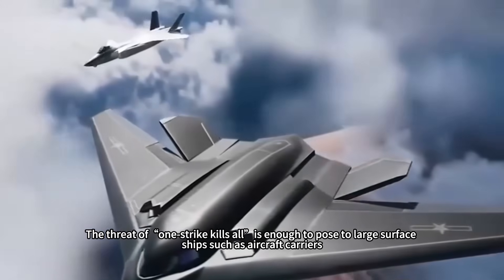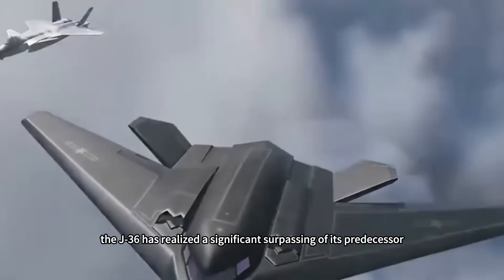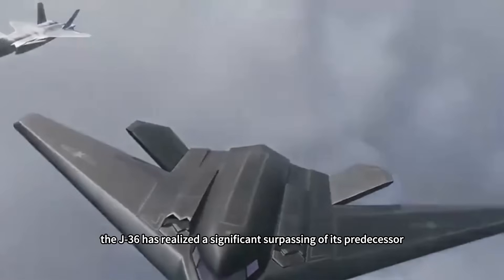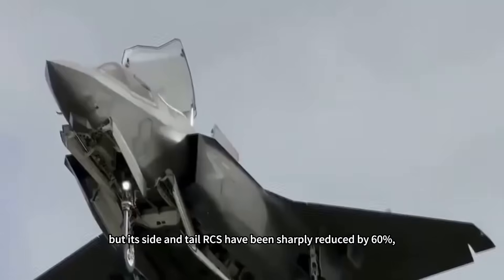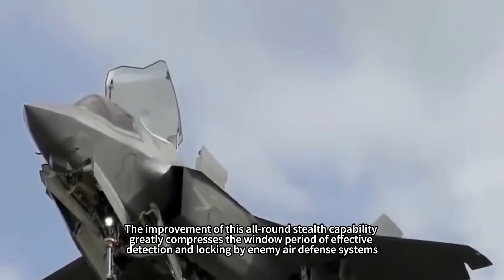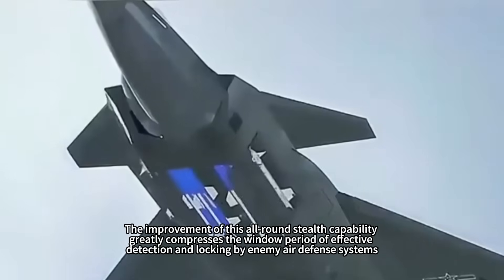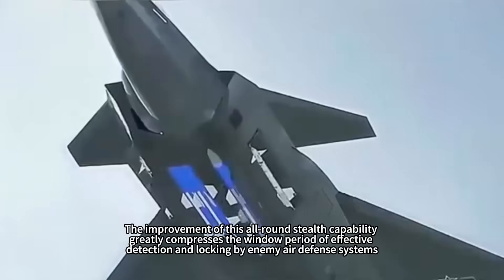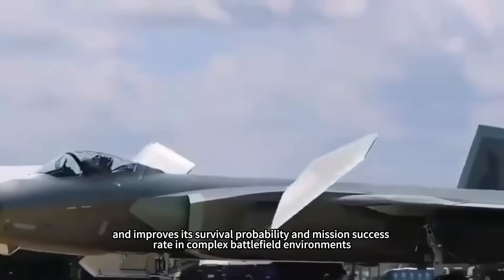The threat of a one-strike kill is enough to pose serious danger to large surface ships such as aircraft carriers. In terms of stealth performance, the J-36 has realized a significant surpassing of its predecessor, the J-20. Not only is its front radar cross-section lower, but its side and tail RCS have been sharply reduced by 60 percent, approaching omnidirectional low detectability. This all-round stealth capability greatly compresses the window for effective detection and locking by enemy air defense systems, improving its survival probability and mission success rate in complex battlefield environments.